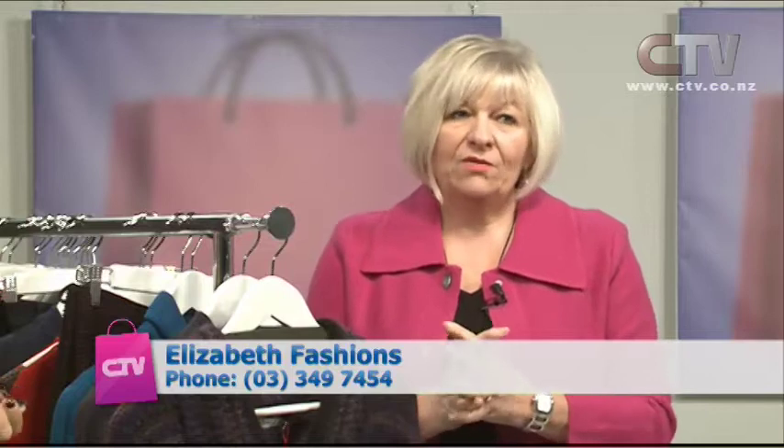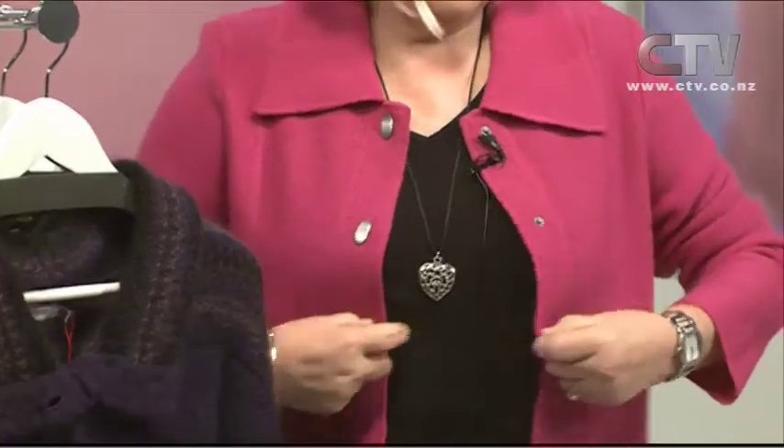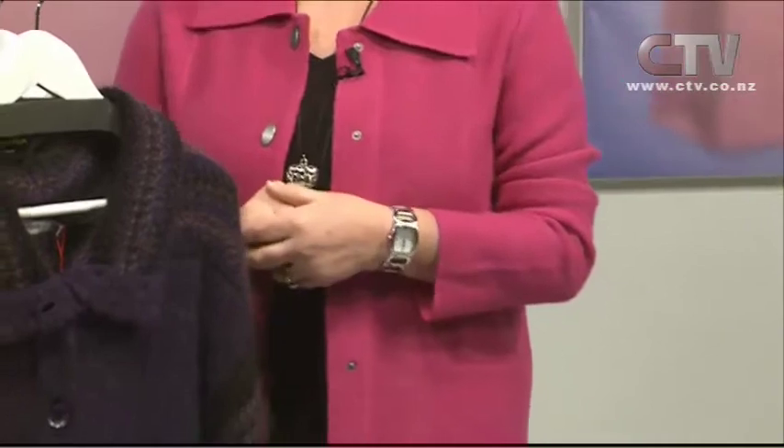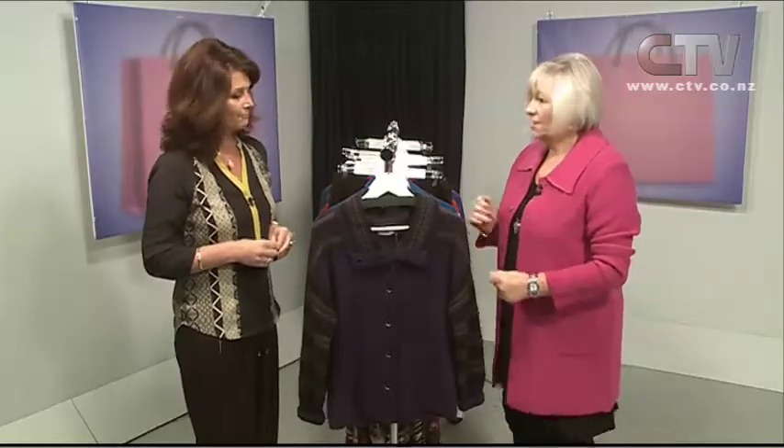Sharon from Elizabeth Fashions joins us with more fantastic specials. They're 40% off, so come in and see them. Sharon is wearing a boiled wool jacket from the store — it has pockets and domes, a lovely length, and a nice weight so you could easily wear it inside as well.